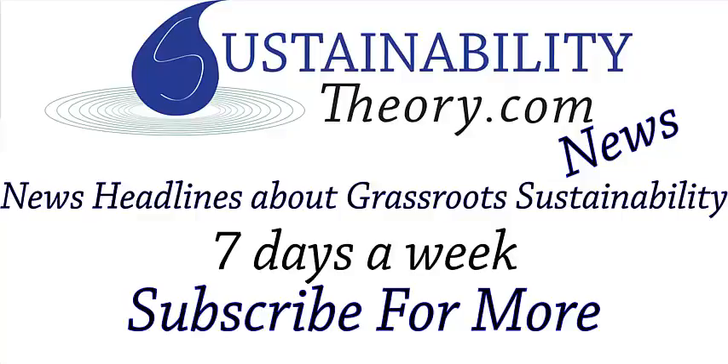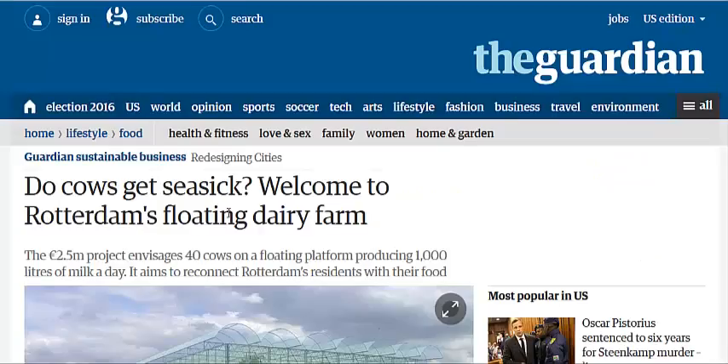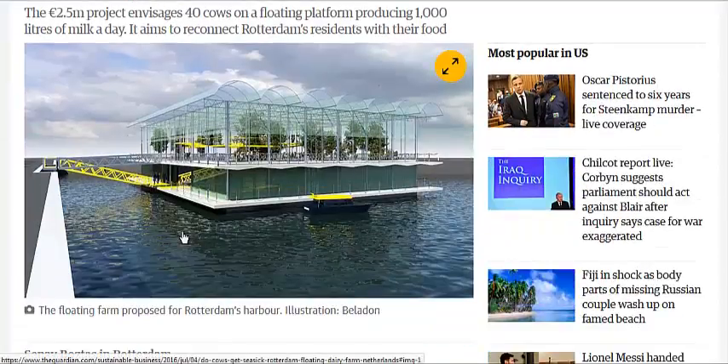Hello, Carl here with Sustainability Theory News. We're over at TheGuardian.com. They have an article: 'Do Cows Get Seasick?' Rotterdam's building a floating dairy farm.